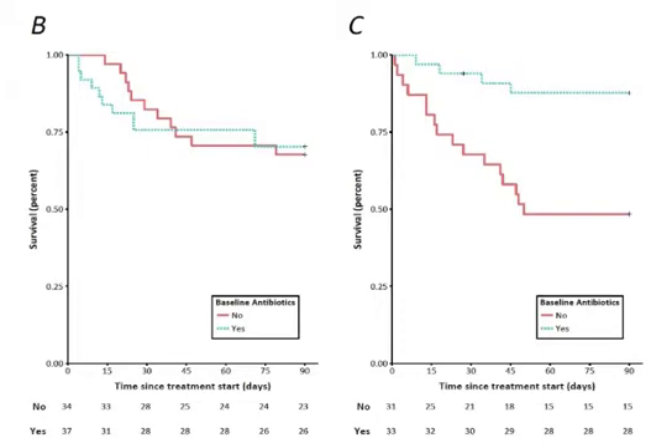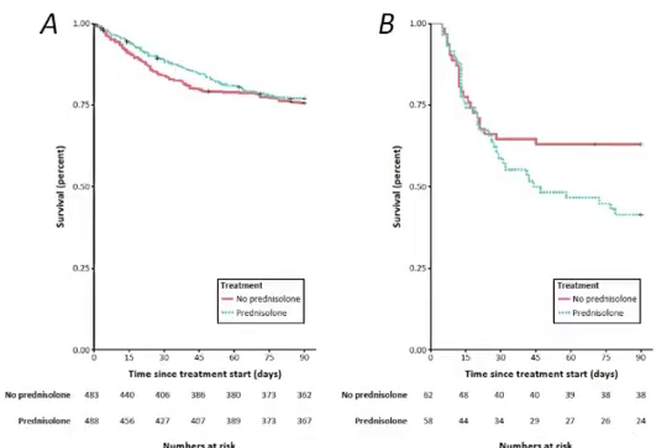Next, we divided patients who had baseline infection into those who subsequently received prednisolone therapy and those who did not, and examined the impact of concurrent antibiotic therapy. In Figure B, we show the survival curves for those patients not treated with prednisolone. In patients not treated with prednisolone, antibiotics added to study treatment did not associate with survival. However, as shown in Figure C, in patients treated with prednisolone, antibiotics added to study treatment was strongly associated with survival benefit.